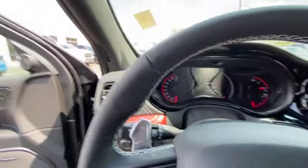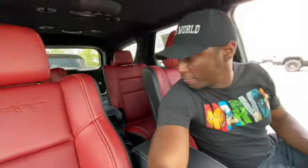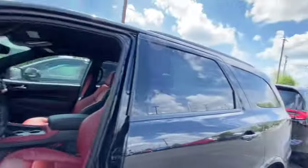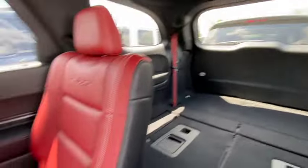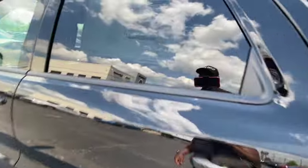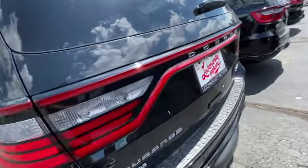Unlike my TRX which is governed at 120, this bad boy will get you all the way to 180. But they want $88,000 for this bad boy, and this one is pretty loaded. Got the red everything — I love the red guts in this. It's got the Harman Kardon sound system, top of the line. With $11,000 in extras, that's the problem.